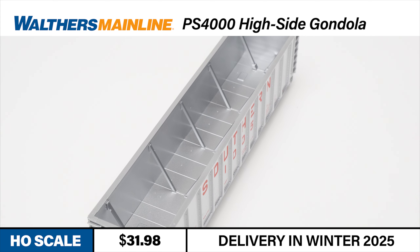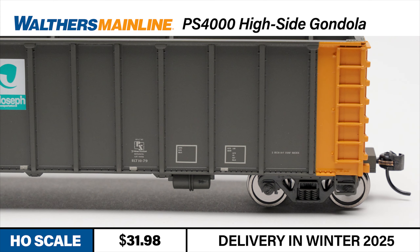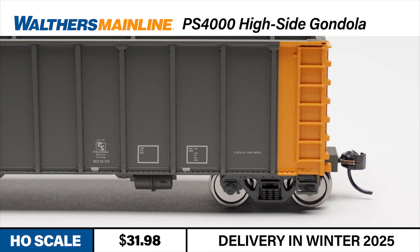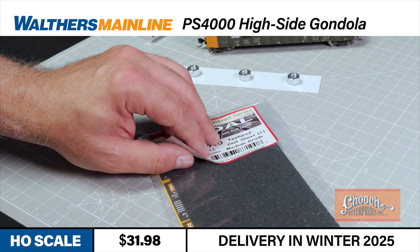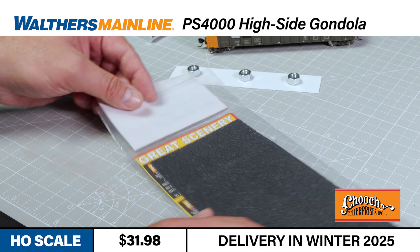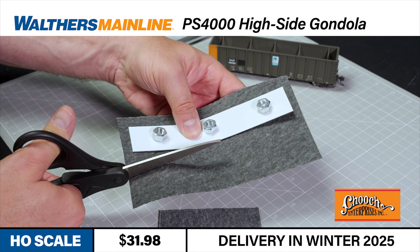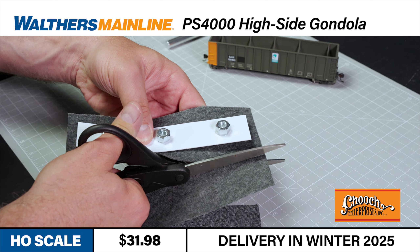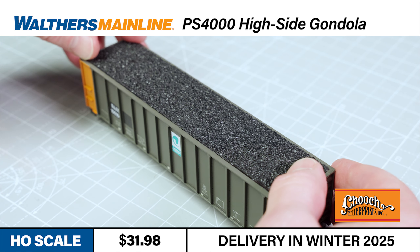The Walters Mainline models feature separately applied brake gear and interior bracing. The cars ride on prototypically correct 36 scale-inch metal wheels and include metal Protomax knuckle couplers for reliable operation. For those that wish to add coal loads to their gondolas, be sure to check out Chooch Flexible Coal Loads, available in three different textures and easily trimmed and mounted on sheet styrene to create custom loads for all your favorite Walters open freight cars.